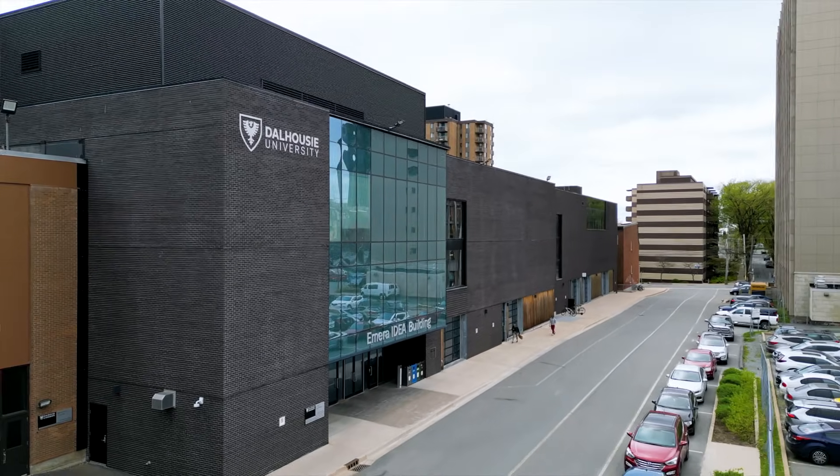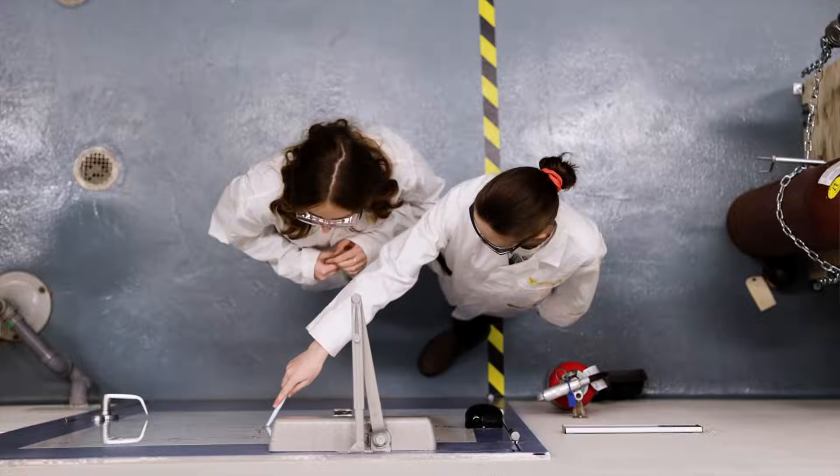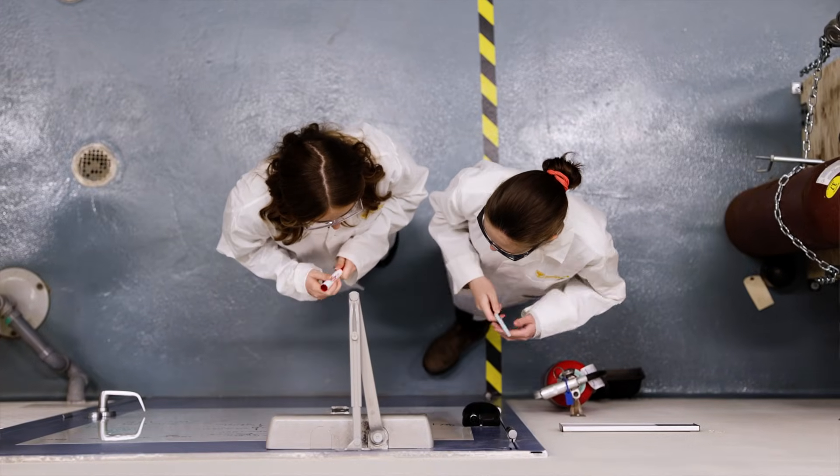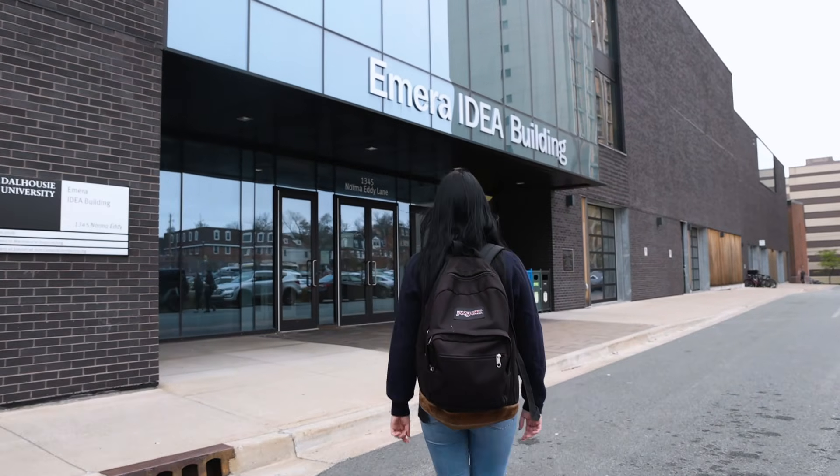At Dalhousie I participate in the co-op program and at my last co-op I was actually working as a research assistant with the hydrogen applications research laboratory here in the chemical engineering building on Sexton campus.